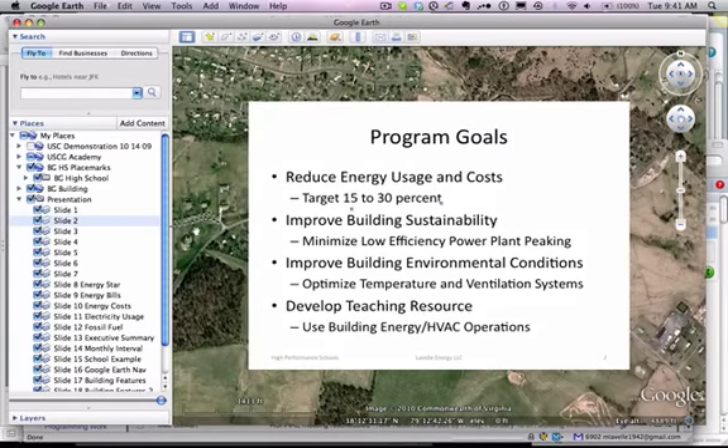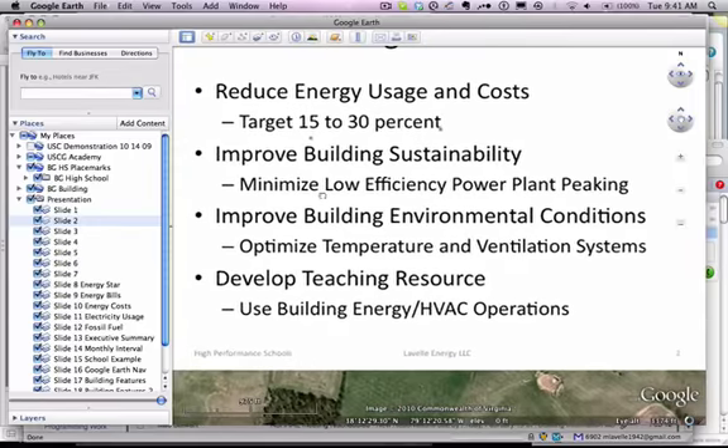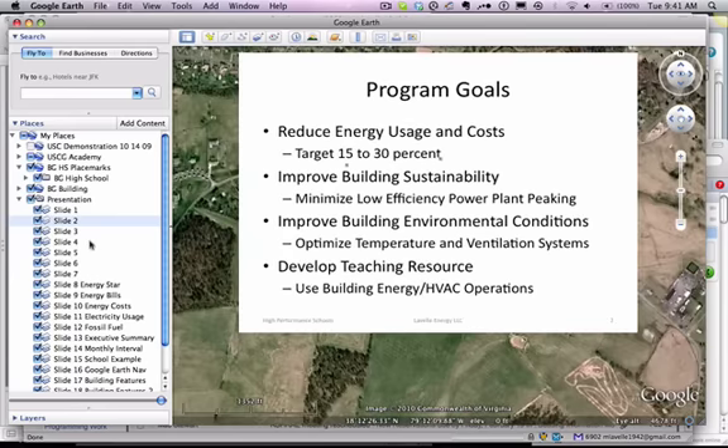Our goals are to reduce the energy usage and costs from 15% to 30% — it can be done. We want to improve the building sustainability by minimizing low-efficiency power plant peaking operations. We want to improve the building environmental conditions by optimizing temperature and ventilation systems. And we want to develop a teaching resource where we can take advantage of the heating and air conditioning operations and the energy being consumed in the building as part of the overall curriculum.